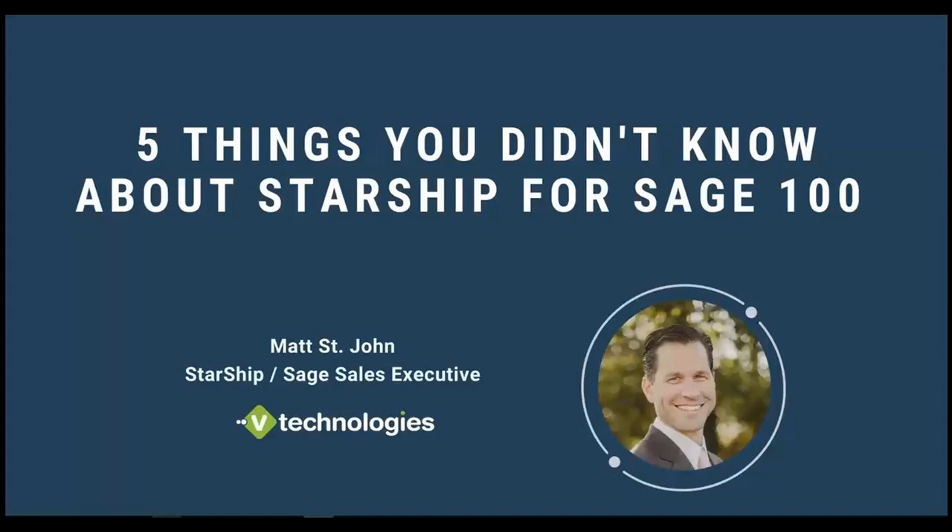We're just going over StarShip functionality that I find either a lot of existing customers don't know about, so they're not taking advantage of, and of course for any new prospects out there, just learning about StarShip's integration with Sage 100.